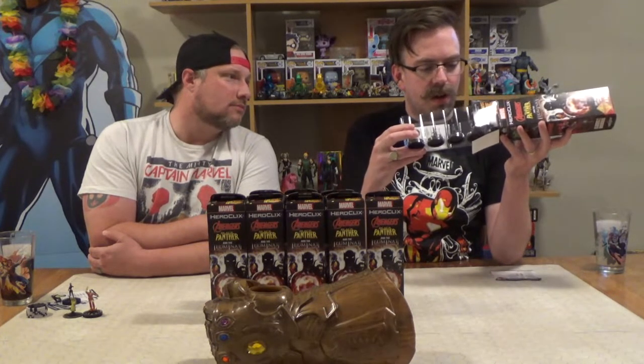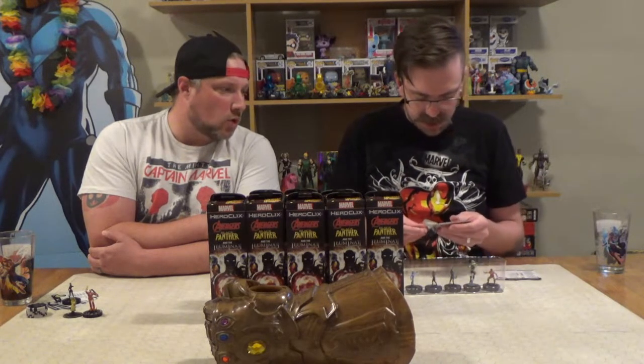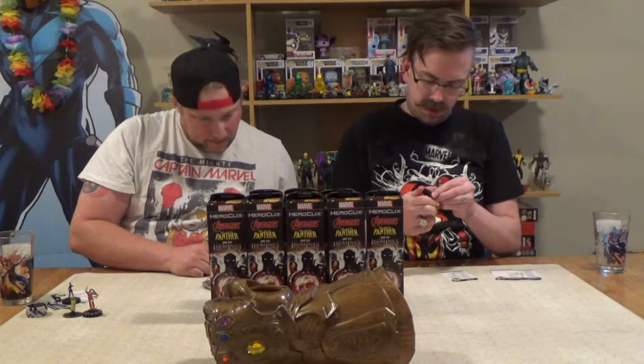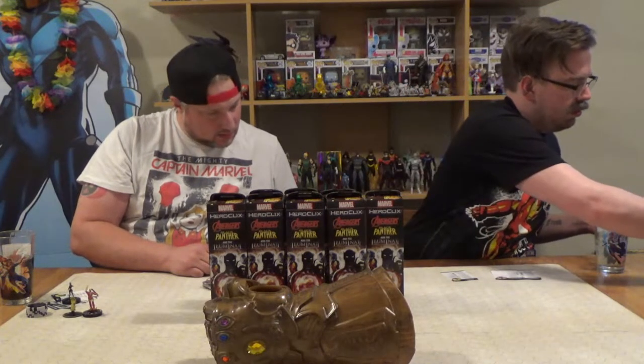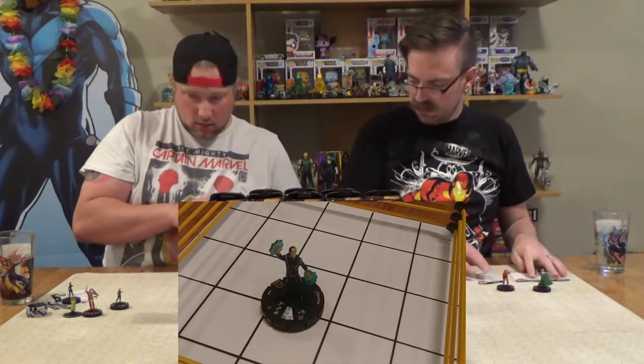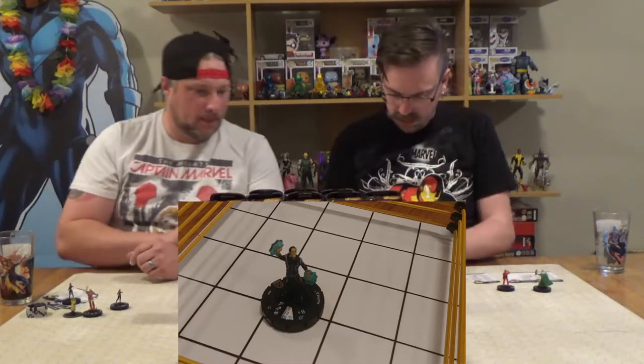Second pack - we got Wakandan Scientist, Dora Milaje, Maximus, and a super rare off the top: Thor and Iron Man! I'm gonna grab Maximus - Inhumans, Cabal, ruler, and scientist. Brother of Black Bolt, I believe. That is a cool Thor sculpt though, weird to see him without a beard. He looks like a 17-year-old girl. I will grab Thor. Good call.